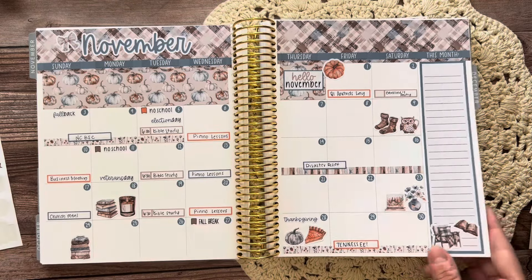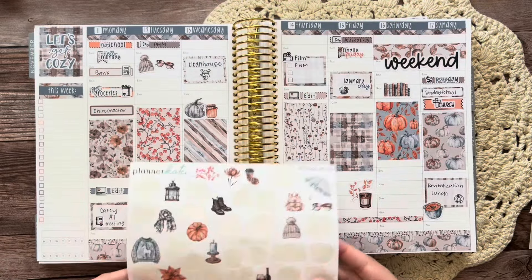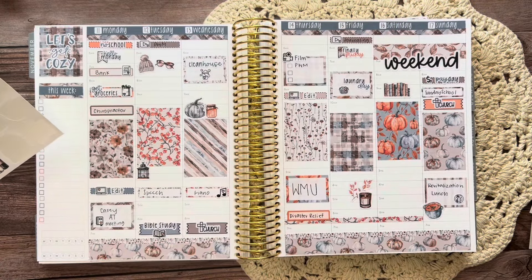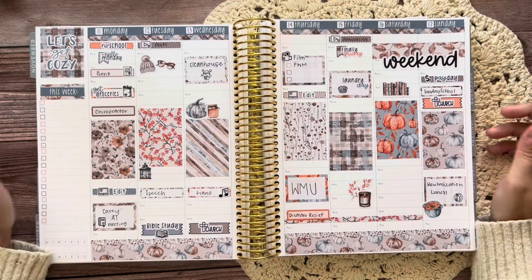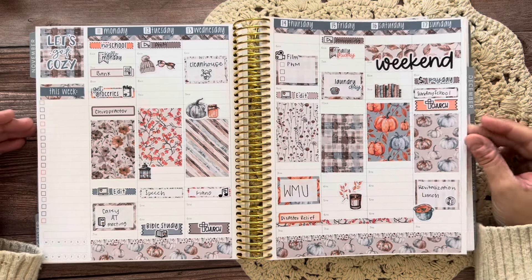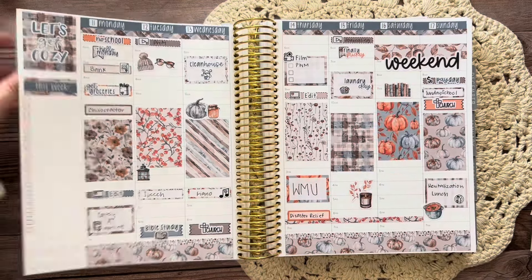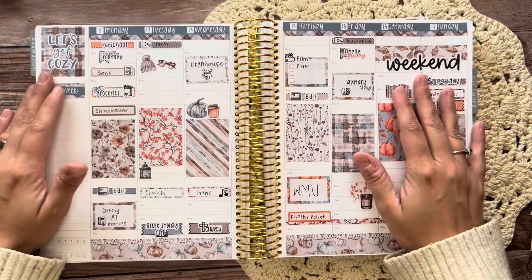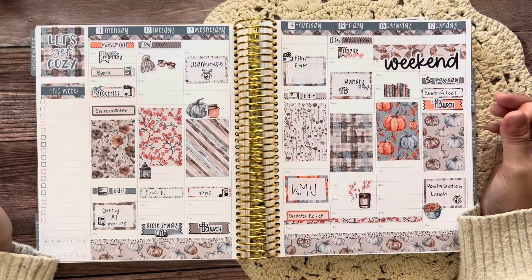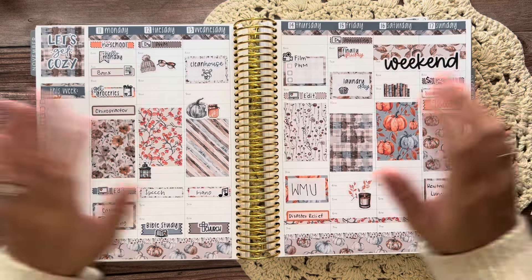Let's go back to the weekly and see if there's anything else we want to do on here. I think that might be good — I'm satisfied with that. I think that's it for this week. I really like how this turned out. I love these little clip arts — I think they're really cute. I hope you enjoyed this plan with me. If you did, please give it a thumbs up. If you're new here, make sure you hit the subscribe button and click the notification bell so you know when I post new videos on YouTube. Thanks so much for watching.